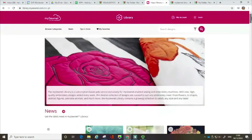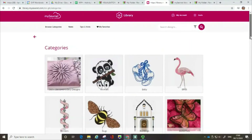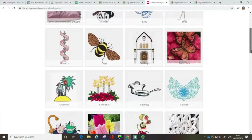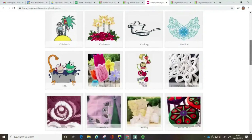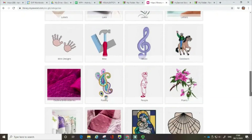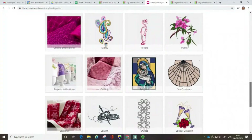So I'm going to go all the way back up to the top and click on Browse Categories. There are over five and a half thousand designs in the library, and they're being added to all the time, but they've been organized to help you find what you want into sections like children's designs, freestanding laces, project in the hoop, and all sorts of topics that you might find interesting.